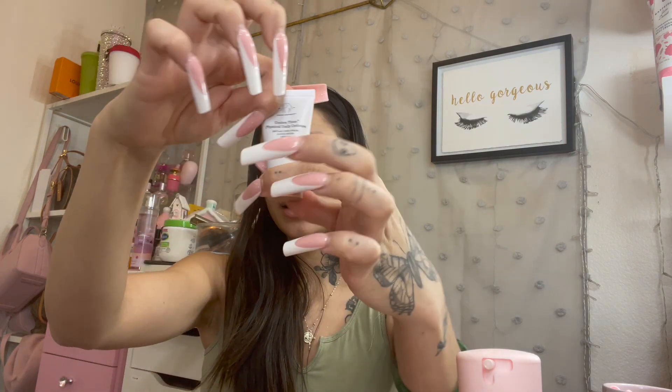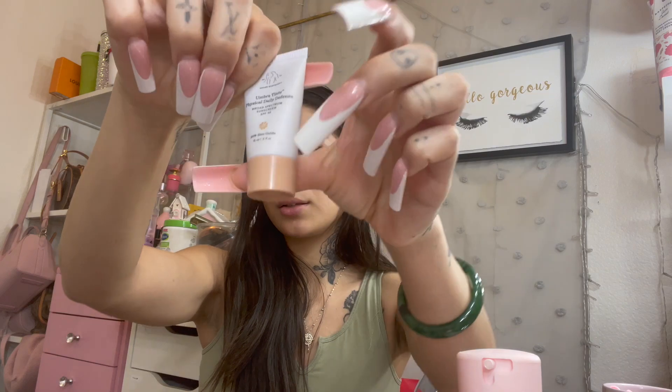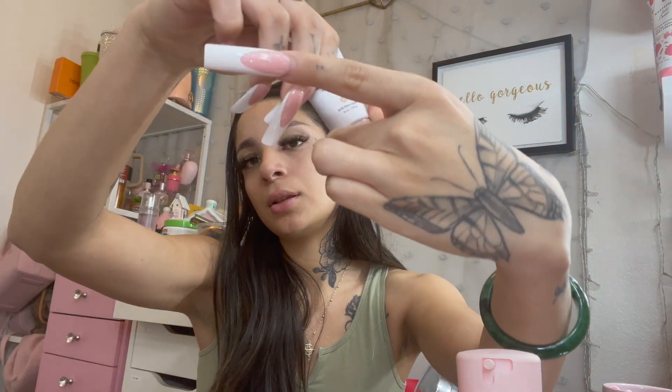I really like this packaging — I like how you just twist it and it comes out, then you lock it. But I don't really love the product itself. It's kind of chunky; I don't know if mine's old, but you just have to keep rubbing it in.